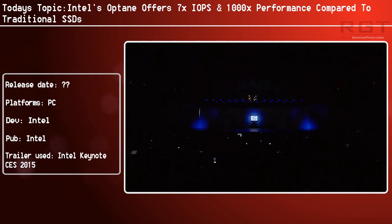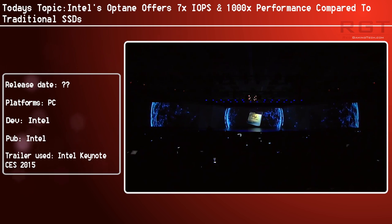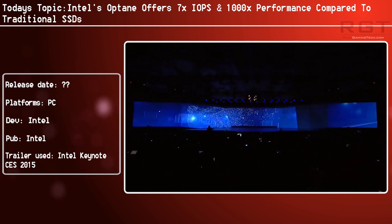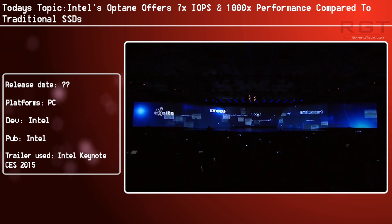3D XPoint, meanwhile, is hitting an IOPS performance of 76,600. So once again, 10,600 versus 76,600 — that sounds like quite a difference.